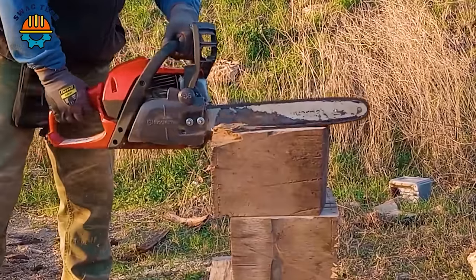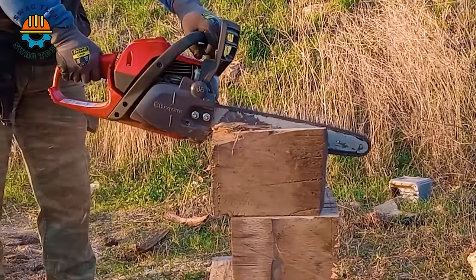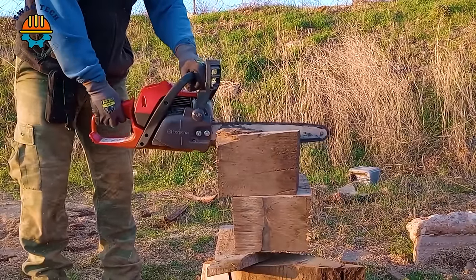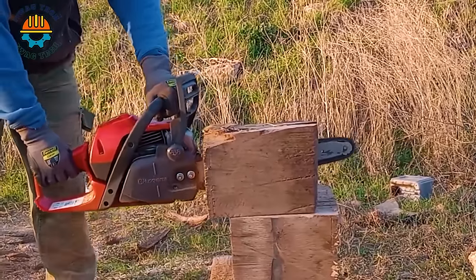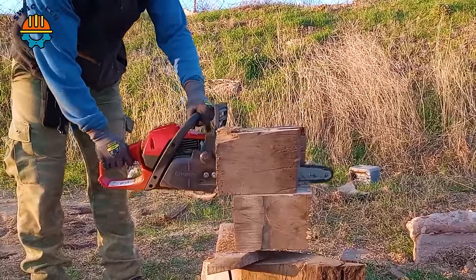In the world of compact yet powerful chainsaws, the Husqvarna 135 MK2 from Sweden, with its powerful 40cc engine, delivers outstanding performance.